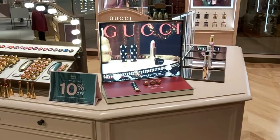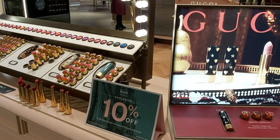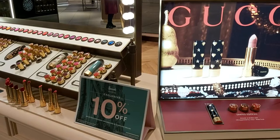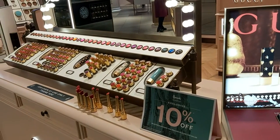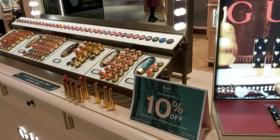Hi, welcome to the Gucci counter! Today I have a very beautiful lady with me and she's going to show you everything. We are right here in Milton Keynes Harrods Beauty, and this is one of our Gucci counters.